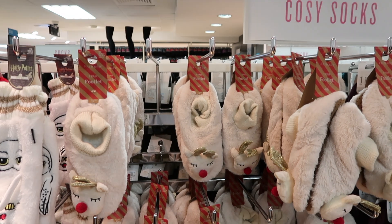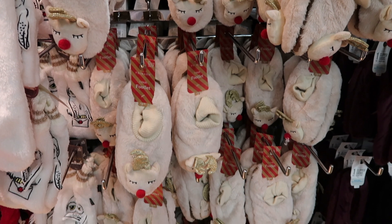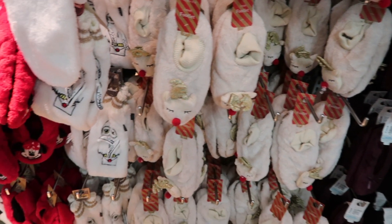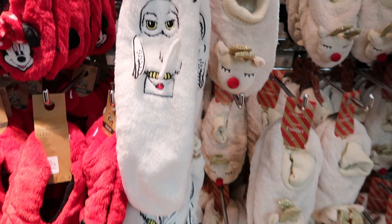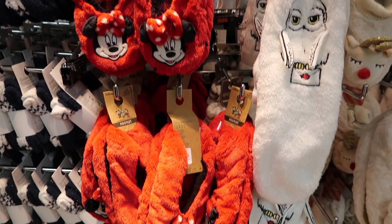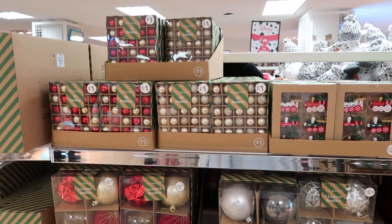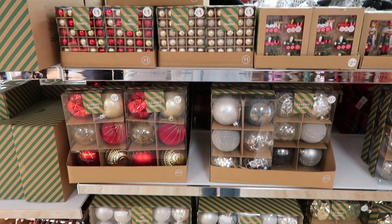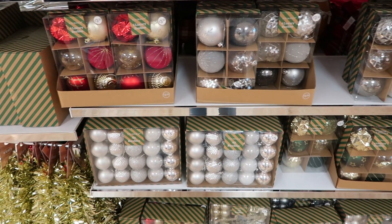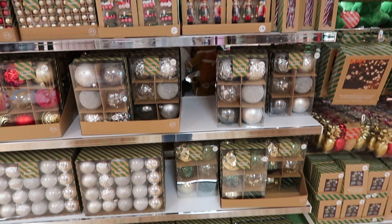They also had loads of slipper socks and cosy socks — I really love the Christmasy ones. They had Minnie Mouse, Harry Potter, and little reindeers, which I think are really sweet. One of my favourite ranges is the Christmas home range — they had loads of baubles in different styles, colours, and shapes, and I think they are stunning.